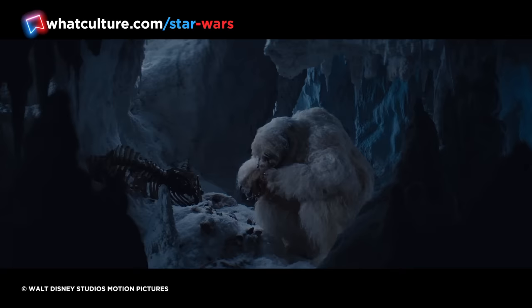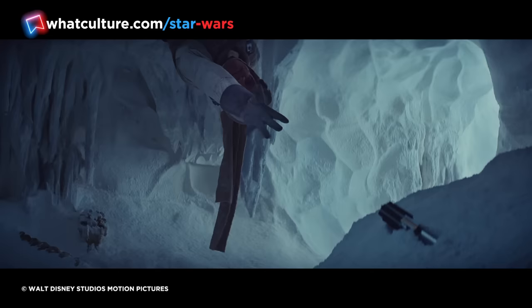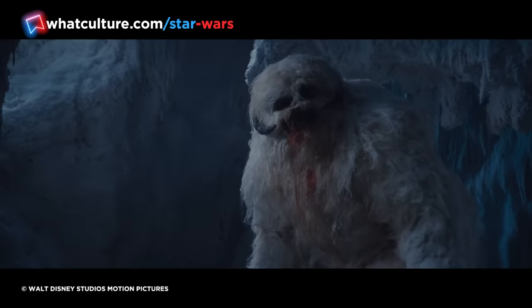In 1997, Industrial Light & Magic artist Howie Weed redesigned, reshot, and inserted some now-essential screen time for the Wampa, showing it chowing down on bones with blood dripping from its mouth. The scene was no longer just effective for kids whose imaginations could fill in the blanks, but a genuinely harrowing threat for our favourite hero to overcome.